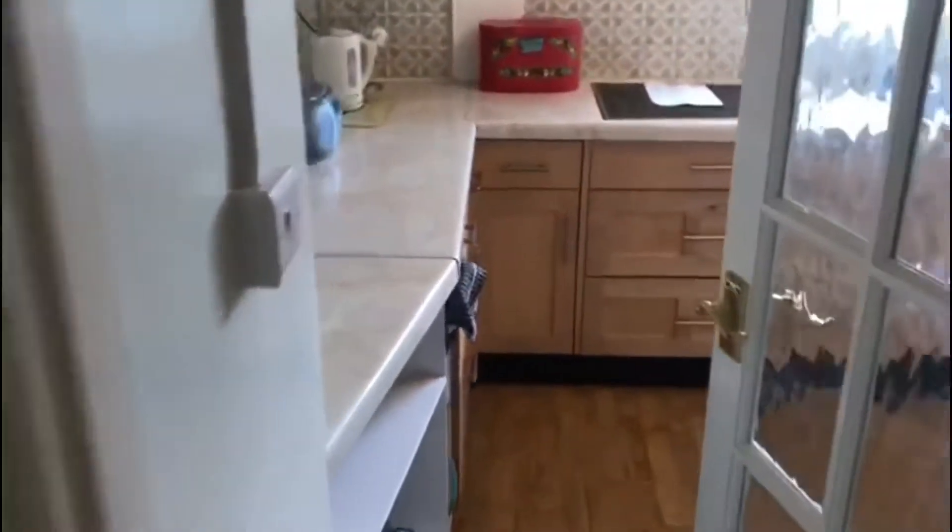Hallway, with access to the attic and a linen cupboard. First, let's head through to the kitchen.